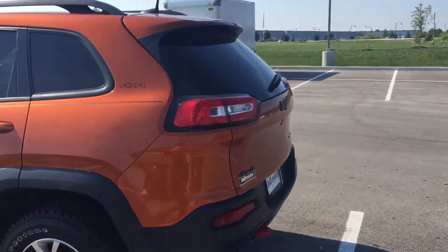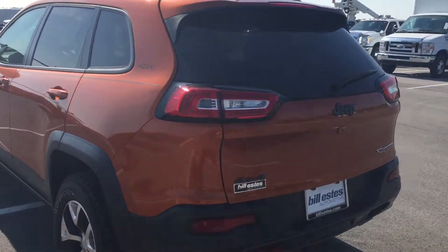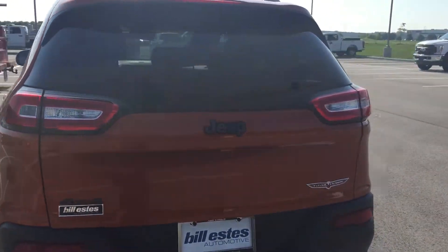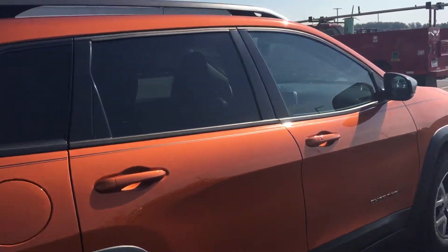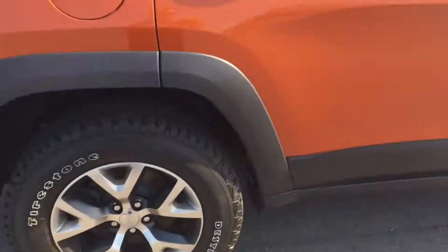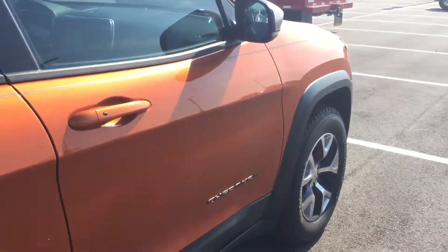It's got the Trailhawk rims and everything. You do have backup camera, backup sensors, all of that good stuff. It's a very nice vehicle, 35,000 miles and change. Tires and wheels look like they've been taken care of pretty well.